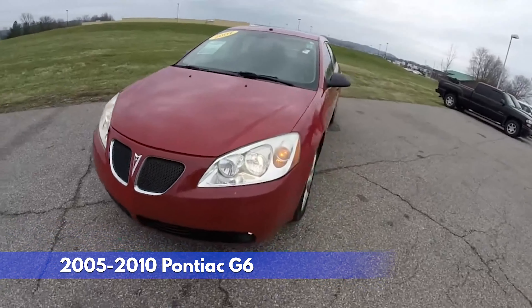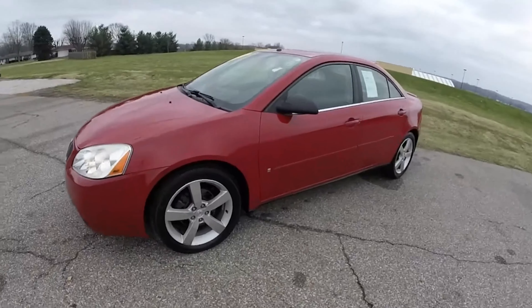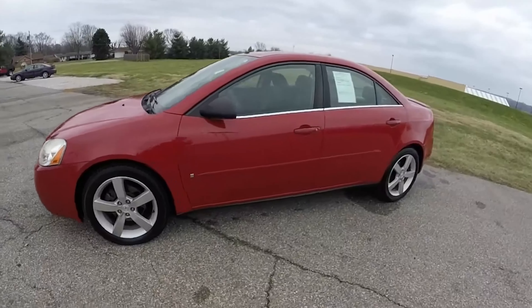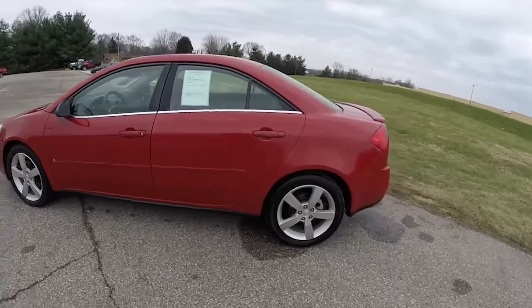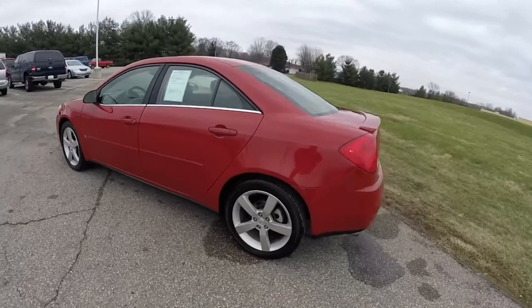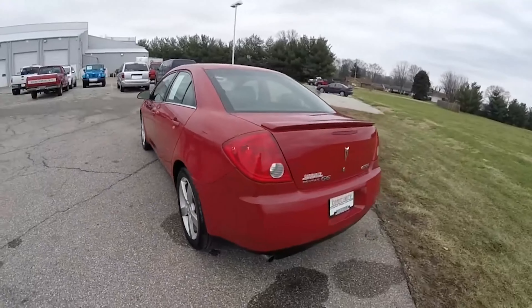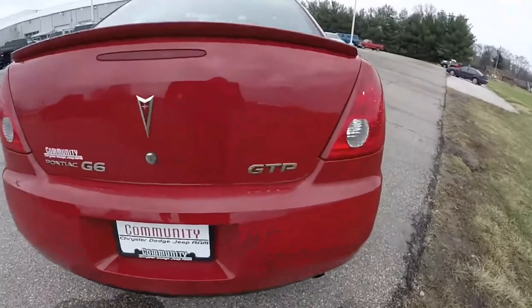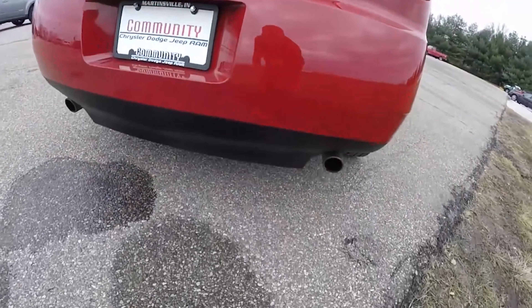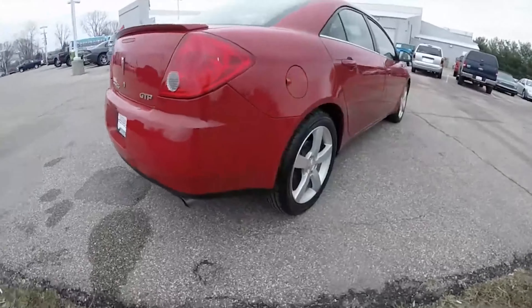At number 3, the 2005-2010 Pontiac G6, a midsize sedan starting around $18,000, offered both a fuel-efficient 2.4-liter I4 and a powerful 3.5-liter V6. Praised for its stylish exterior and comfortable ride, some criticized the interior materials as cheap, while the sportier GT trim offered a fun manual shift option. Handling fell short of true sports car territory. Facing tough competition and Pontiac's decline, the G6 sputtered out in 2010.